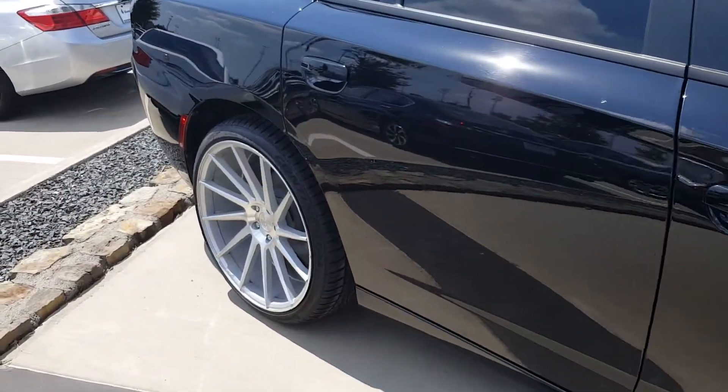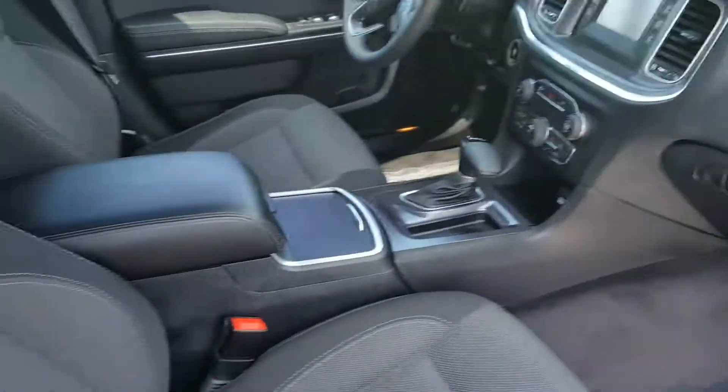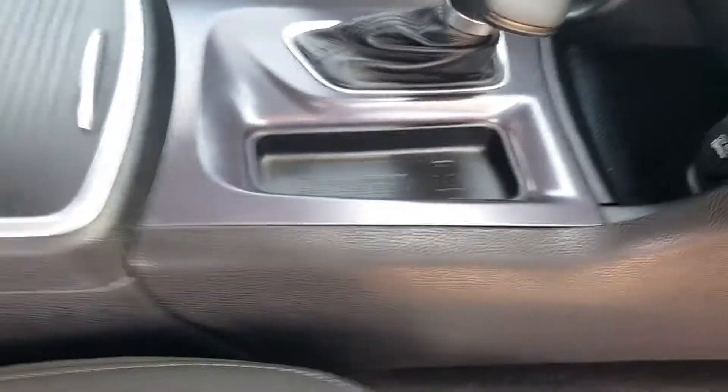Of course it's black with our upgraded rims on there. On the interior we do have our touchscreen, big console built right into the middle. It does have your brand new shift knob.